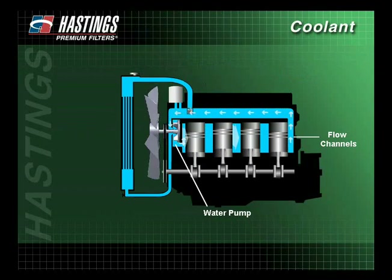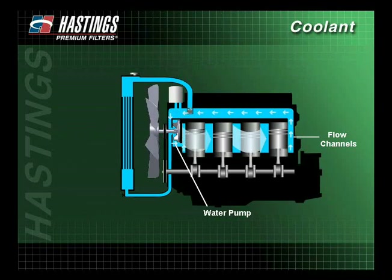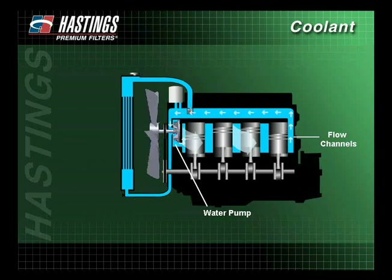The water pump generates the flow of the coolant fluid through the flow channels of the cooling system. The coolant is routed through the engine block and around the cylinder walls and heads, which reduces the heat created by combustion and the friction created by moving parts.